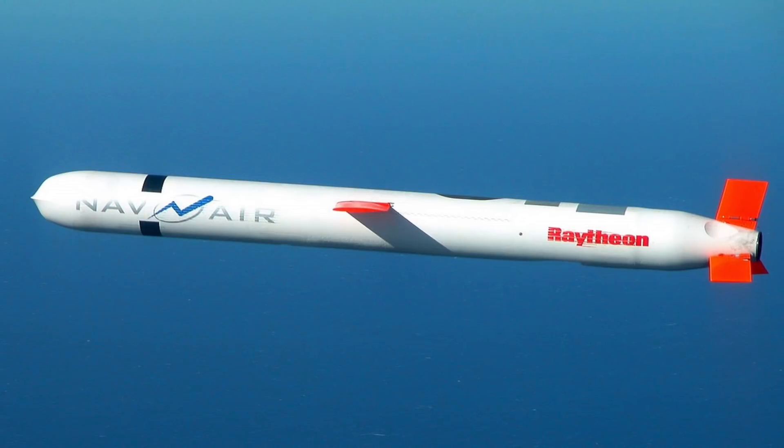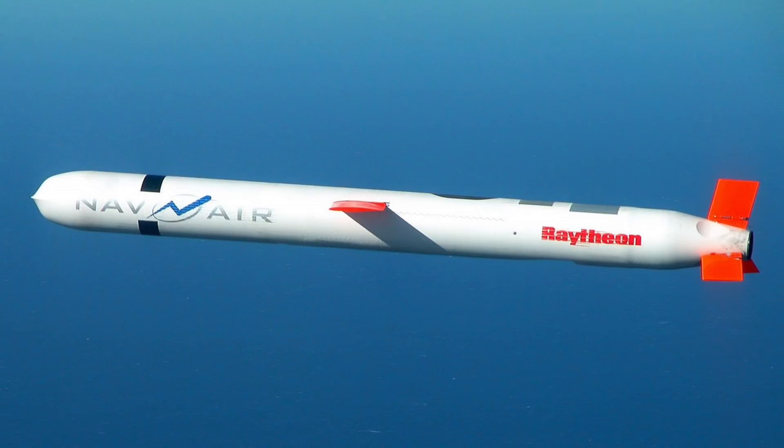It will provide U.S. fleets with over-the-horizon engagement capability. The Maritime Strike Tomahawk could be available for deployment in 2020.